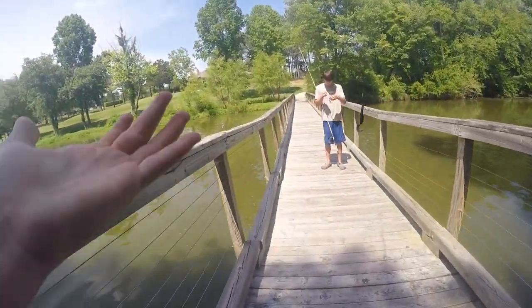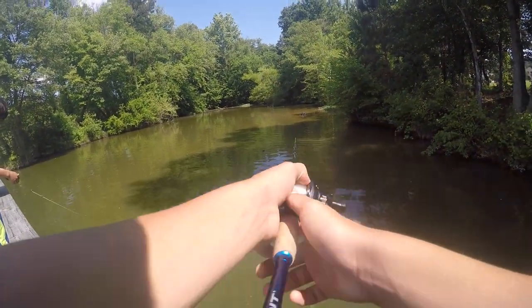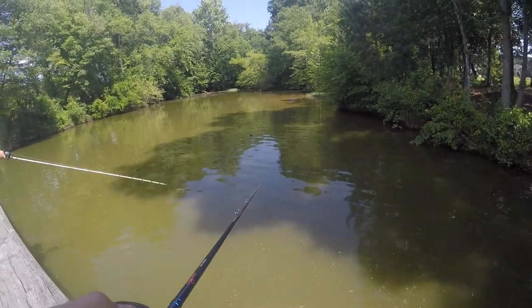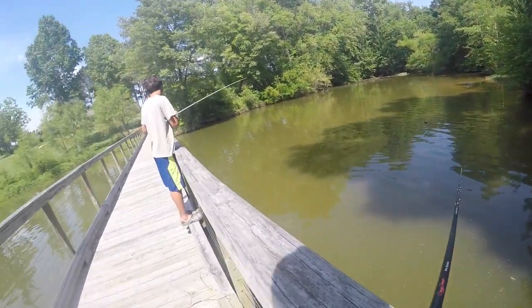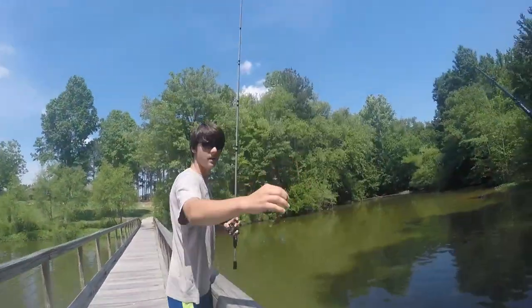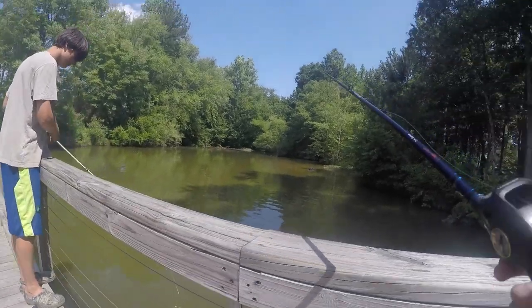I was not filming - literally the second I stopped recording, Luke caught a fish. He was going to flip it and it came off. That was on a black and brown jig - it's like a dollar Walmart pitching jig with just a rage craw trailer.